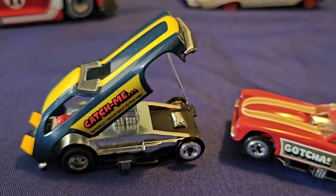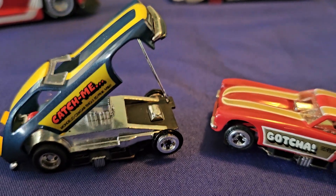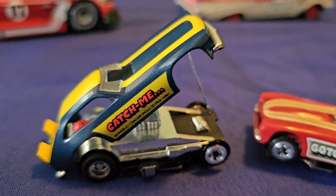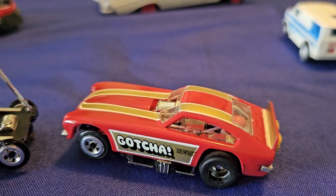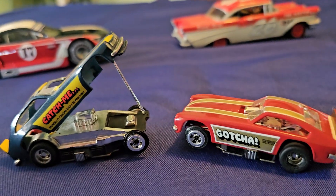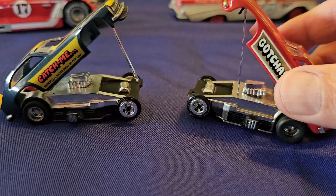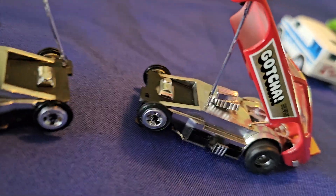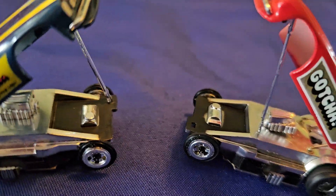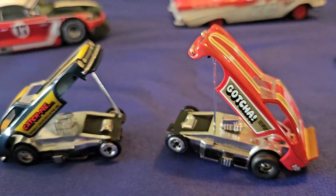Here are these Tyco cars from the Tyco Pro chassis. They've got 'Catch Me' and 'Gotcha' on these drag racers. They've got the prop rods and there's even a driver in there — you can see them. Tyco did great work with these; they're fantastic cars.